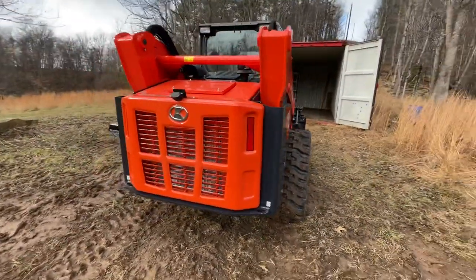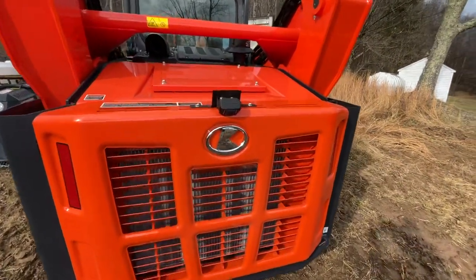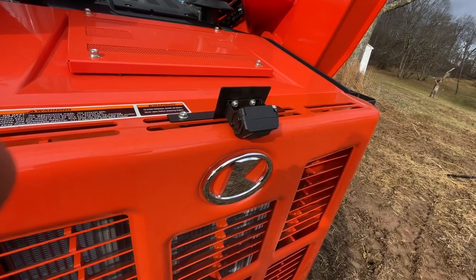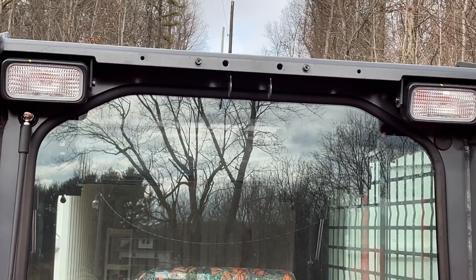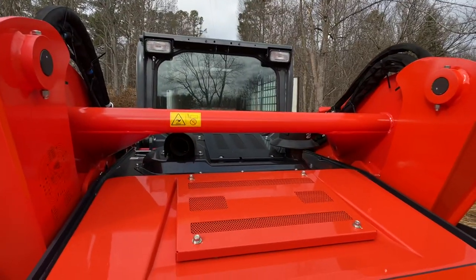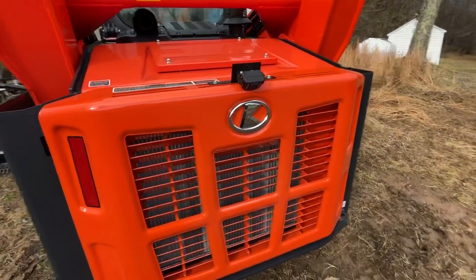One thing I had them do differently from the factory is I had them attach the rear view camera to the rear bonnet here, rather than up on the back of the cab. Because when you look through it from up there, all you'd see is that orange bar and not much of the ground below you. I asked them to do that and they made it happen, which I was very happy about.